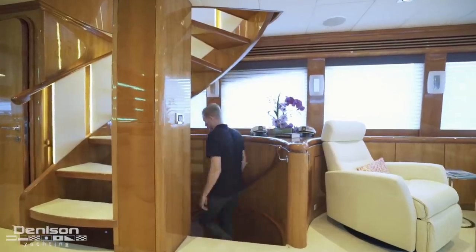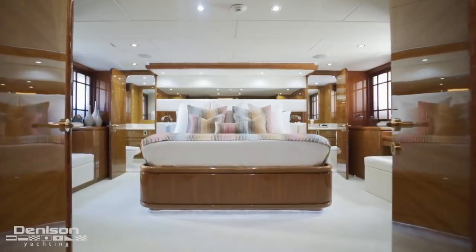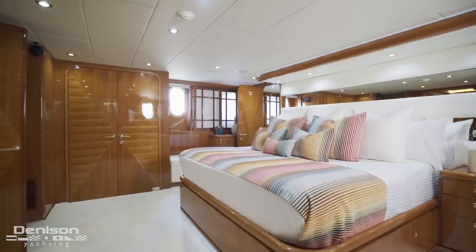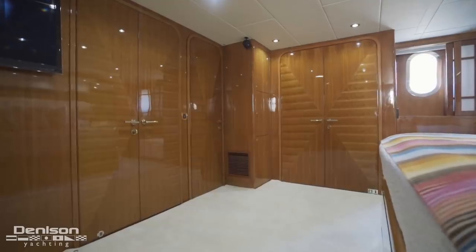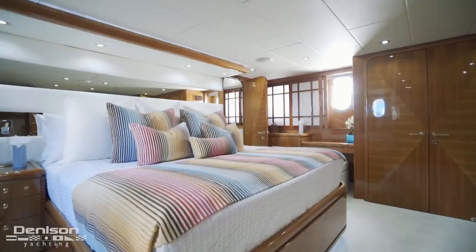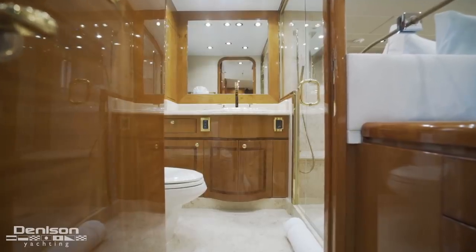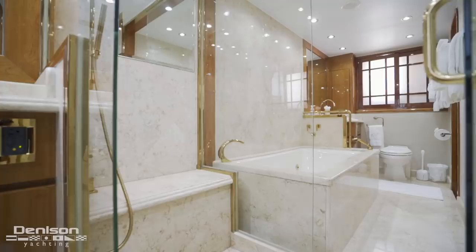Now we're going to head downstairs and make our way into the master stateroom. This owner's suite is stunning — a lot of crisp lines and a lot of light. On the port side is a love seat, and just forward is a large closet. Opposite to starboard, there's a desk. The master also has a generous his-and-hers ensuite. Between the two vanities is a glass shower as well as a tub.